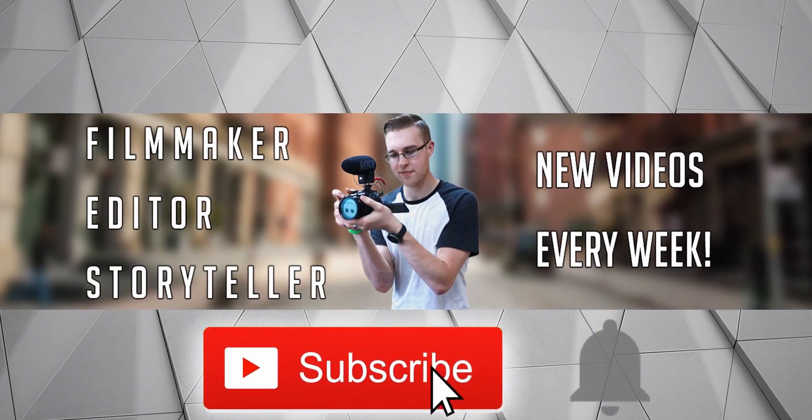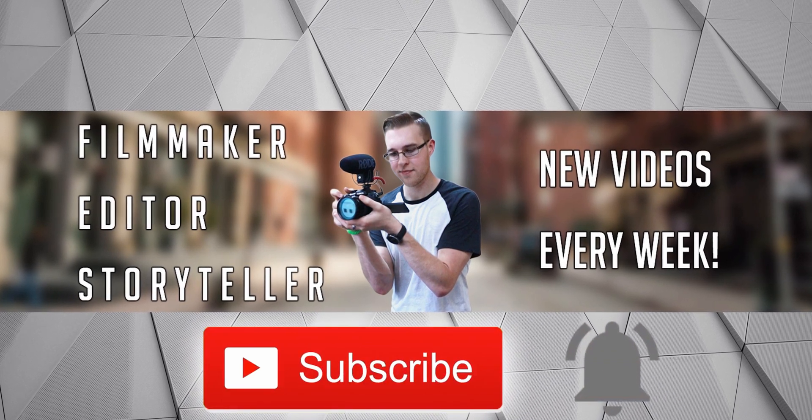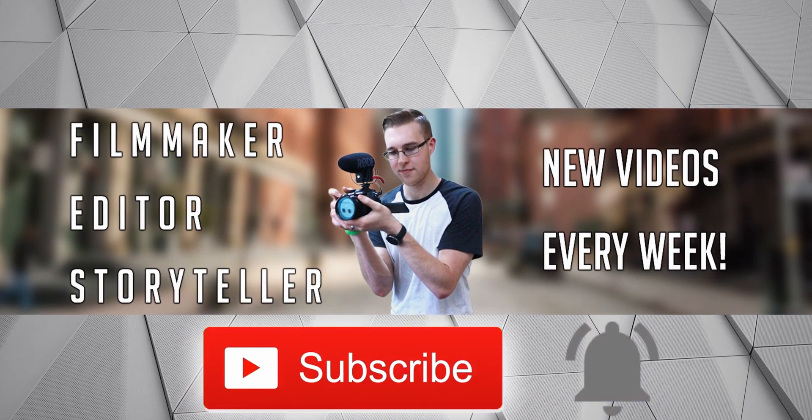First, if you're new here, hit the subscribe button and the bell notification to be updated on the newest videos and to stay part of the conversation.